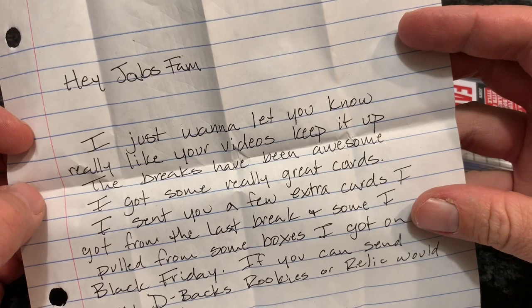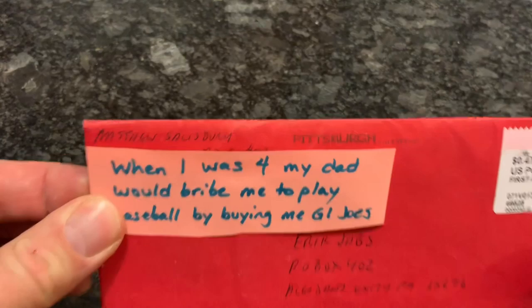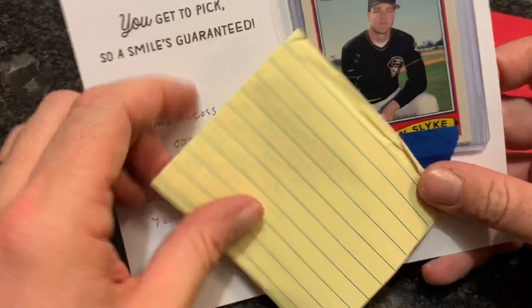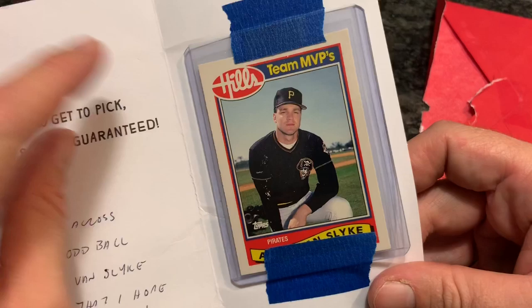Our next package comes to us from Matthew Salisbury. I think this is my third Christmas card — it's going to go on the shelf with the others. It says he came across this oddball Andy Van Slyke Hills card that he hopes I don't have. Hills was a department store, kind of like Walmart or Kmart, around here — went out of business years ago. Hills was the first place I ever bought baseball cards at. Love that store — my brother also loves that store. He actually has a Hills shopping cart still in his house.